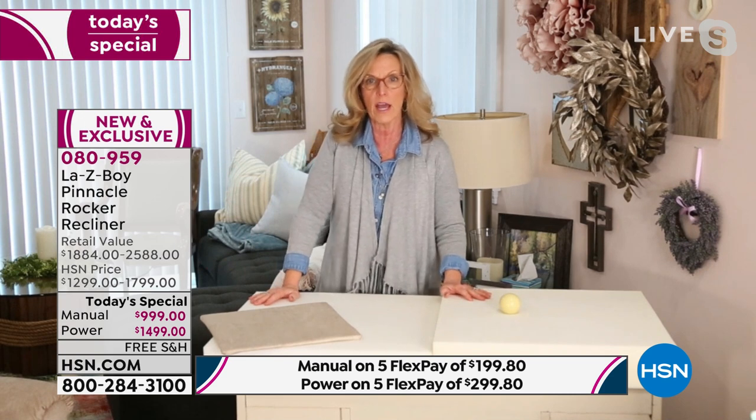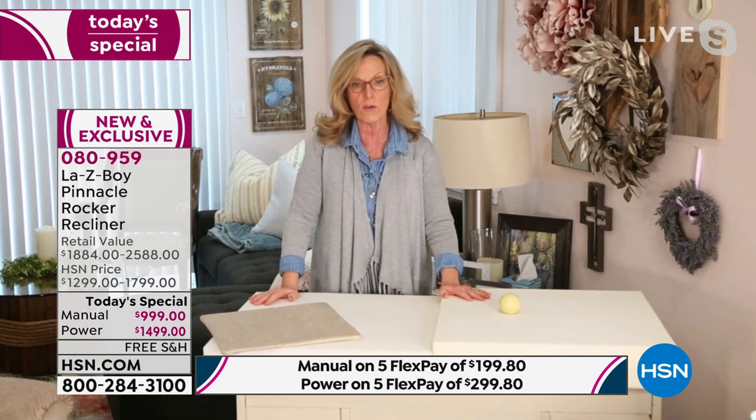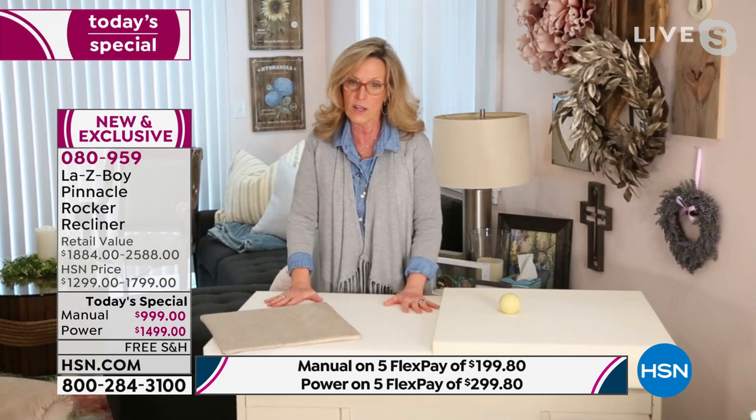The first time we ever showed this on national television was HSN in November. This is our partnership, and I know we are both so proud to be a part of that.